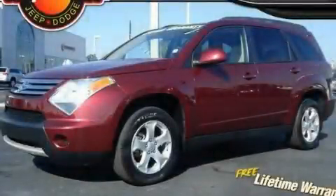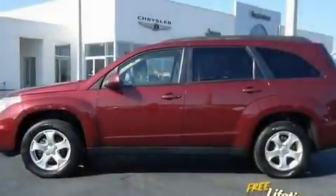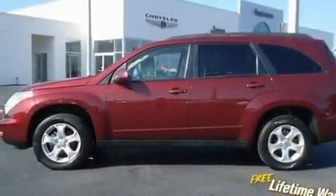This is a 2008 Suzuki XL7, plenty of space for what you need. It features a 3.6-liter six-cylinder engine and an automatic transmission.